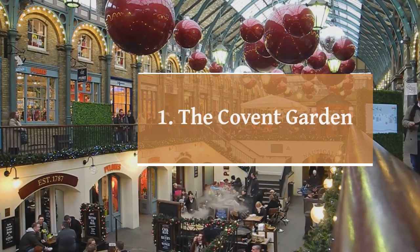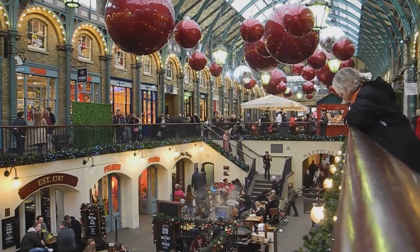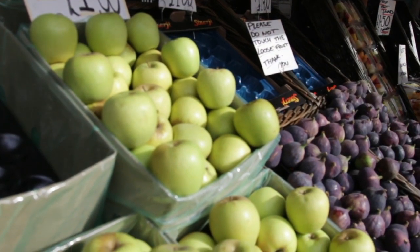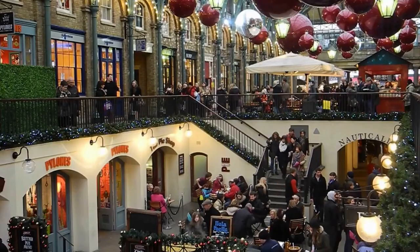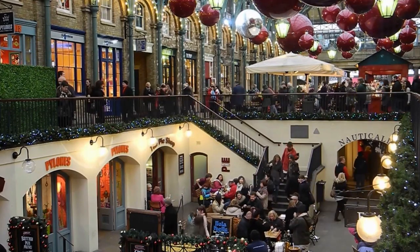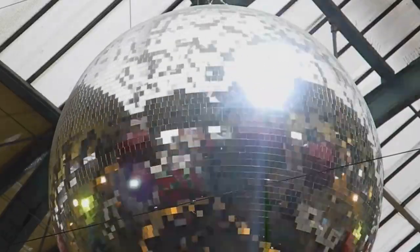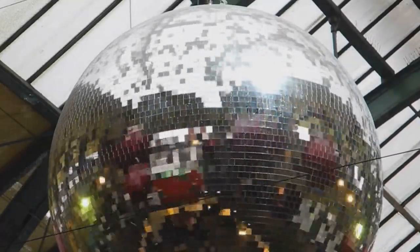And number 1: Covent Garden. Located in the heart of London's West End, this vibrant district is known for its lively atmosphere, bustling markets, and diverse entertainment options. Explore the historic Covent Garden market, filled with unique shops, boutiques, and street performers. Immerse yourself in the cultural scene, with theaters showcasing world-class performances. Indulge in a wide range of dining choices, from trendy cafes to international cuisines. Covent Garden offers a captivating experience for visitors, blending history, entertainment, and culinary delights in one dynamic destination.